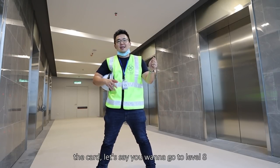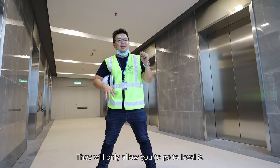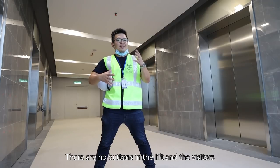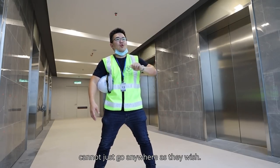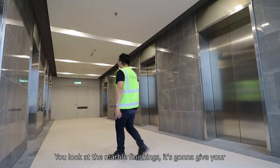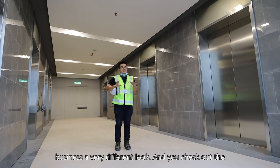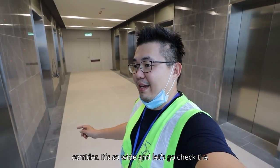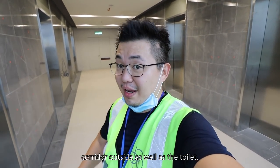When you tap the card and let's say you want to go to level 8, they will only allow you to go to level 8. There are no buttons in the lift, and visitors cannot just go wherever they want — they cannot. There are also marble finishings which give your visitors a very different look. The corridor is very wide — let's go check the corridor outside as well as the toilet.